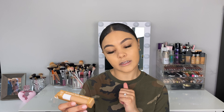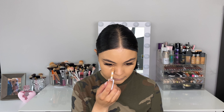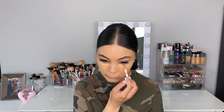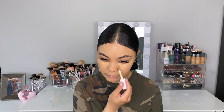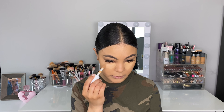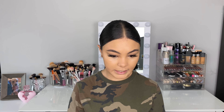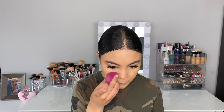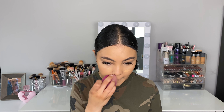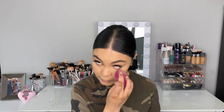Another new item I have today is the elf Hydrating Camel Concealer. I actually have this in the original formula. The thing I noticed is that the colors are just inconsistent — the matte one and the hydrating one are not the same shade. As far as blending out, I think it blended out amazingly. I really like this formula because sometimes hydrating concealers can lack coverage, and I really like this coverage so far.